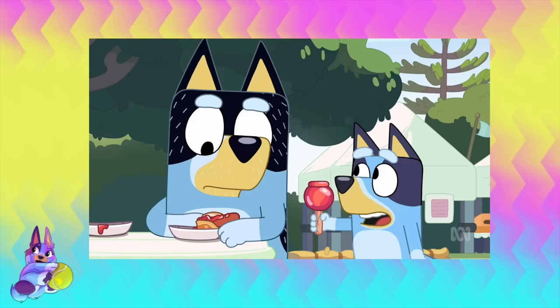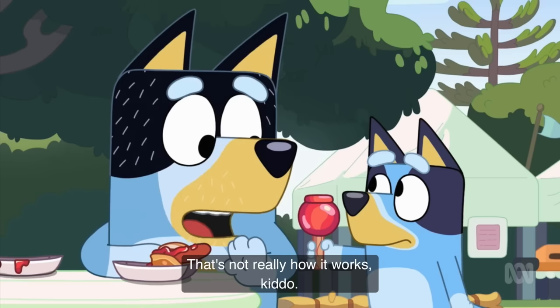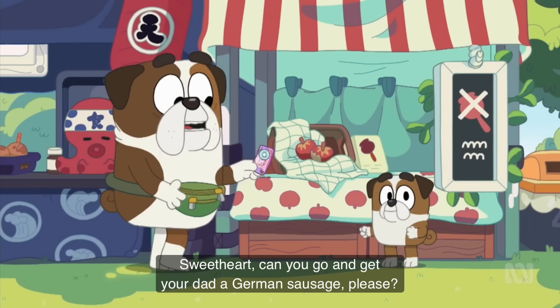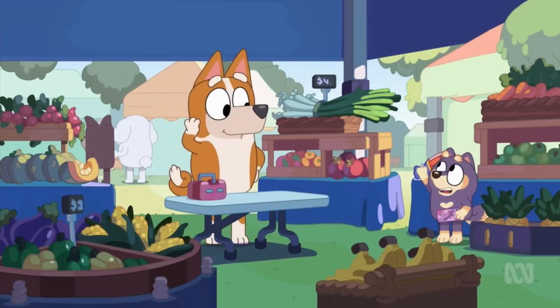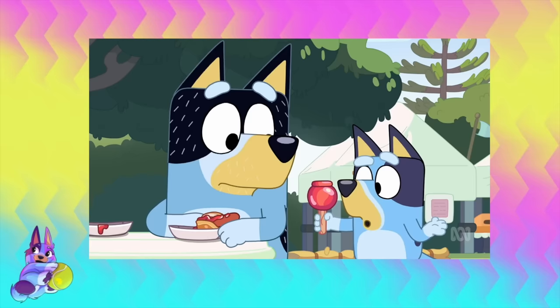The overall lesson is about financial responsibility — being conscious about how you spend your money, what you can get for your money, and also how money works and how it can go around and eventually come back to you through different goods and services. I love that they show this idea of how the economy works in a really child-friendly way.